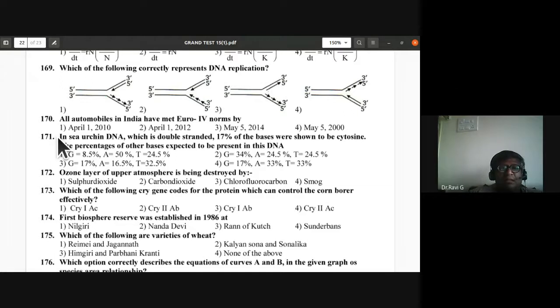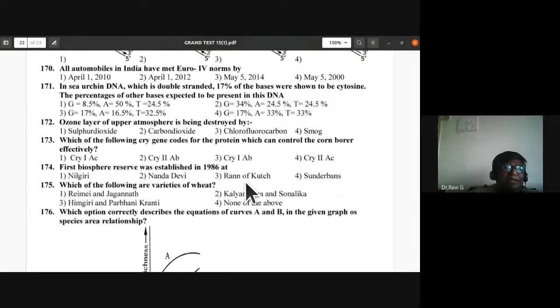Question 172: Ozone layer of upper atmosphere is being destroyed by chlorofluorocarbons — third option is the answer. Question 173: Which cry gene codes for protein controlling corn borer? cry1Ab can effectively control the corn borer — third option is the answer.